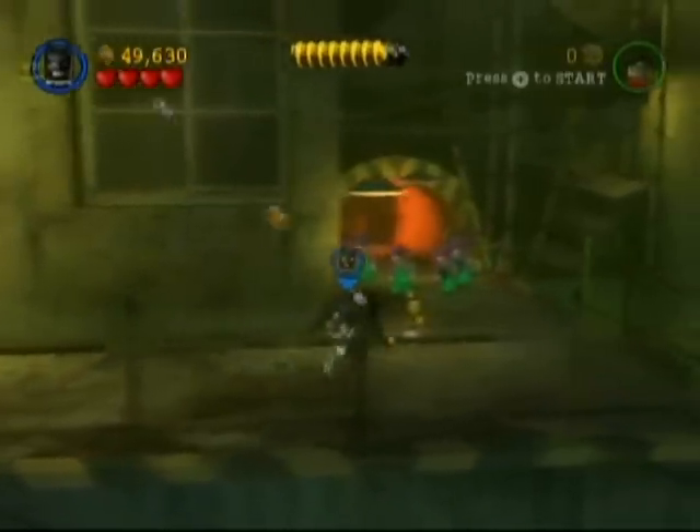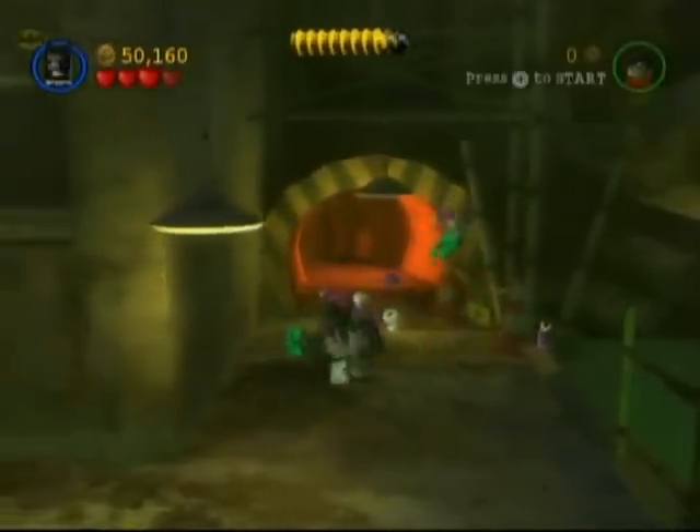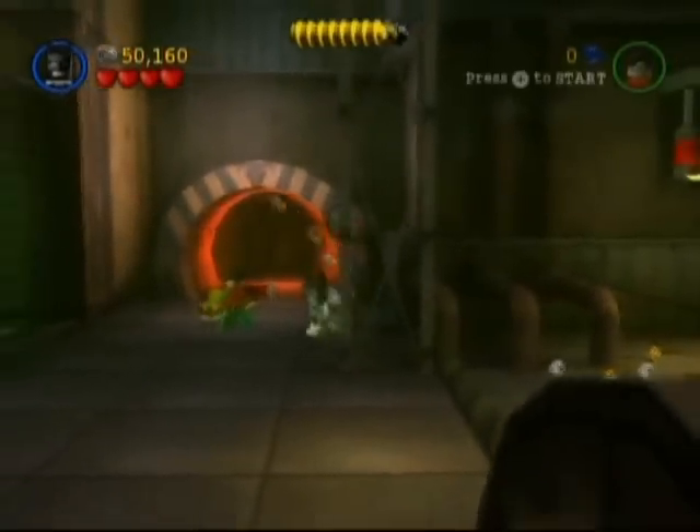Come down to the right here and you will be at the door, almost to the boss. I would have been really happy if that door was to the boss the first time I played, but it wasn't.